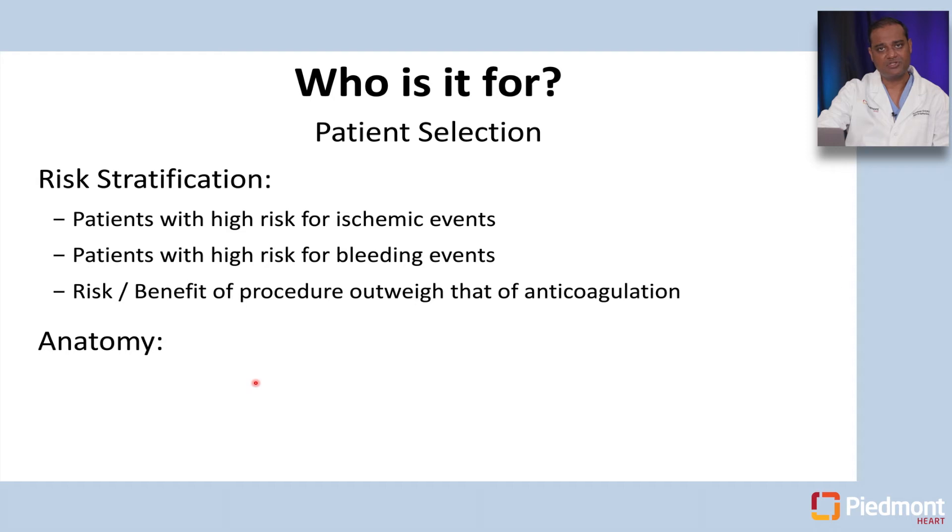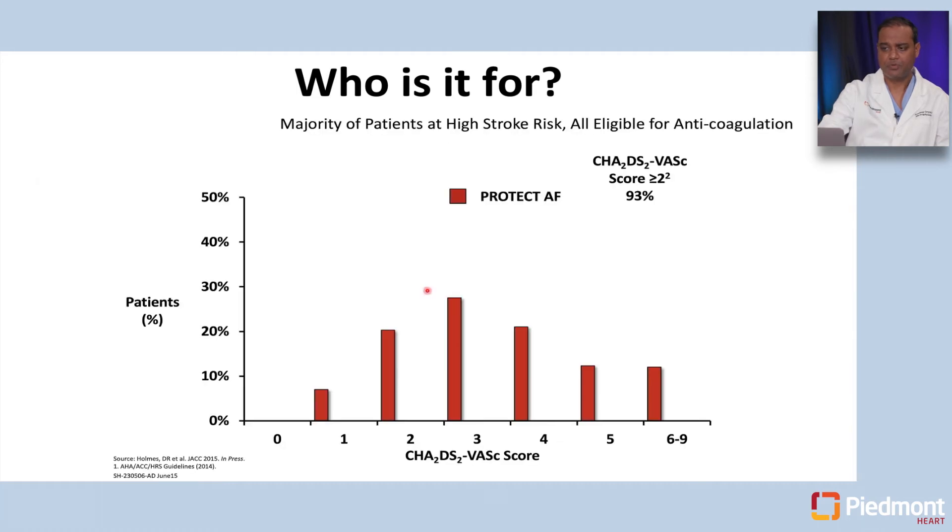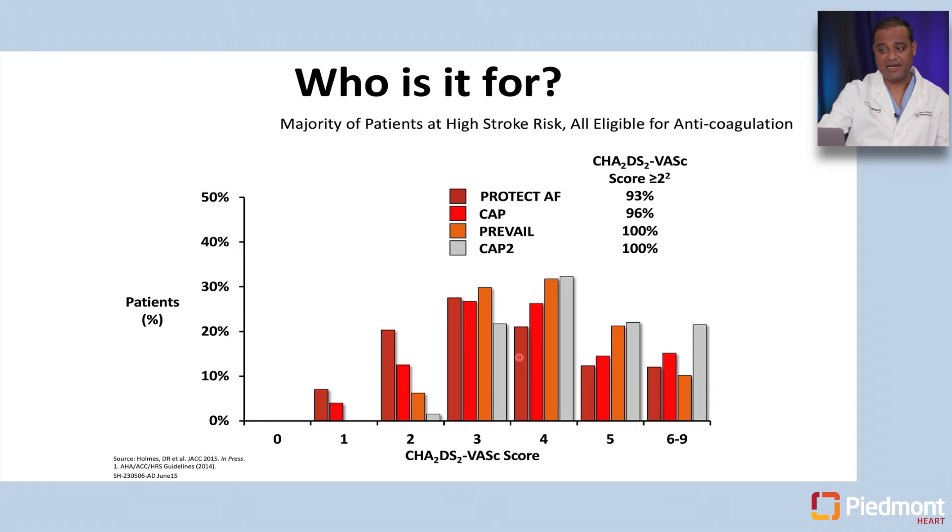Patients we select usually need to be high risk for ischemic events based on CHADS-VASc score, high risk for bleeding events based on HAS-BLED score or history of prior bleeding, and the risk-benefit of the procedure should outweigh that of long-term anticoagulation. We also evaluate individual patient anatomy — usually with transesophageal echocardiogram or CT scan — to see if the left atrial appendage anatomy is suitable to be closed with one of the commercially available occluders, the Watchman or Amulet device.